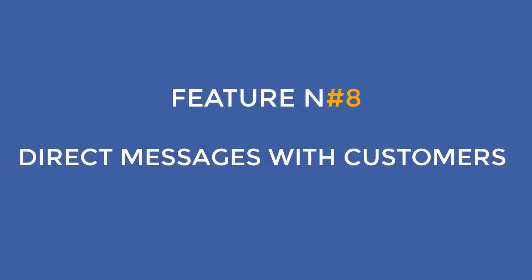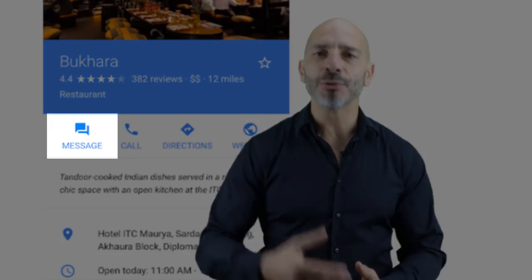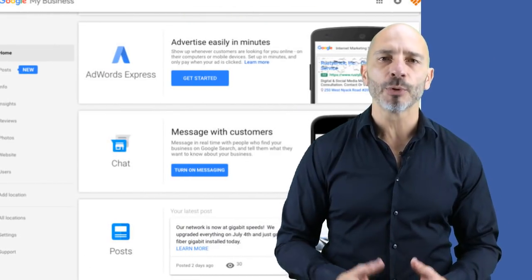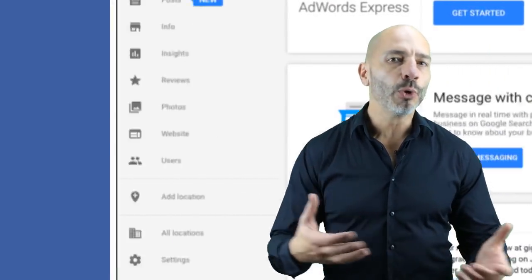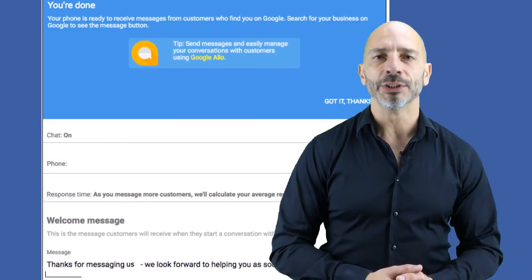Feature number eight: Direct Messages with your customers. Existing and potential customers who find your listing can message you directly when you implement this feature — available in certain countries only. It's another great way to engage with visitors and quickly turn them into customers. Log into your Google My Business dashboard and choose the Messaging option. If you don't see it, it's not available to you yet. You'll be asked to verify your phone number and set up a welcome message. Note: this only works for mobile web users, not app users.